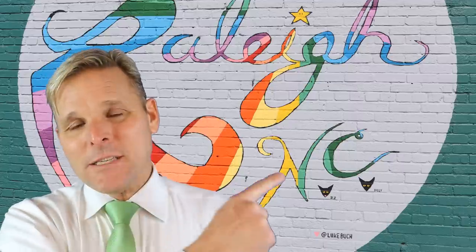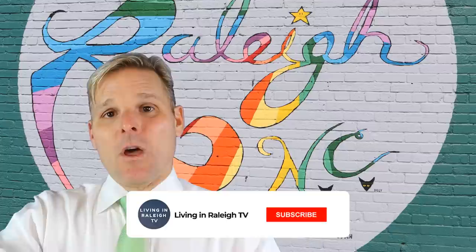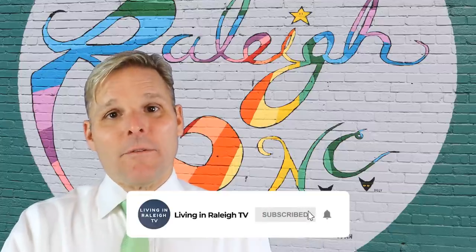So there you have it — that was an overview of most of the main suburbs around Raleigh. We hope it's been helpful. Please check out this playlist if you want to go in depth on any of the suburbs we talked about. Please like and subscribe below. We appreciate everyone watching — look forward to your comments, and we'll see you on the next one. Take care, bye-bye.